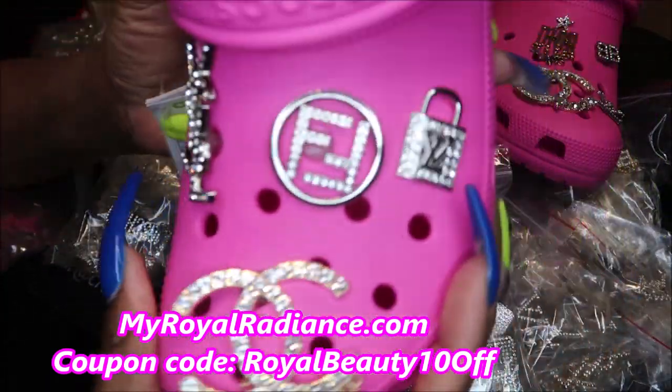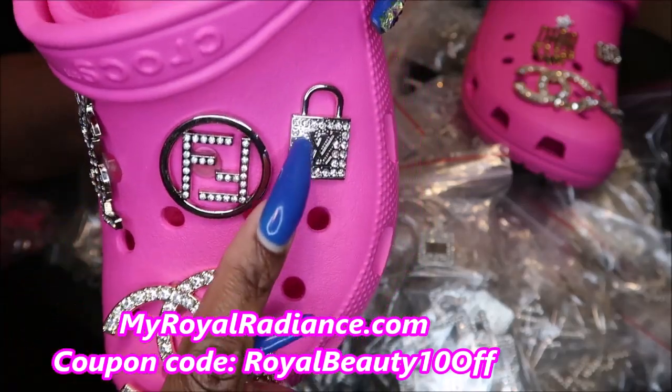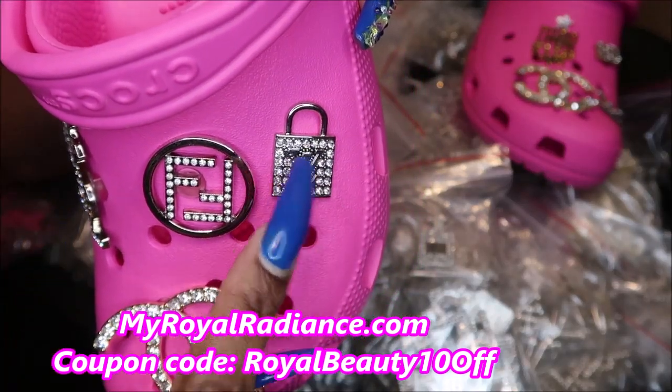This is another set that I have: the YSL, the Fendi, and the little locket LV — I think that is adorable. And it has these pearls on here. I love this, I think this is just so adorable.